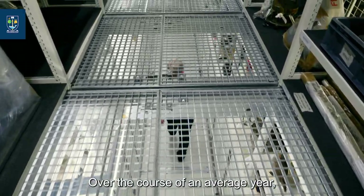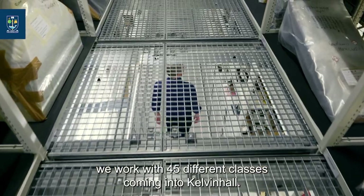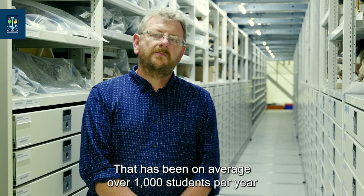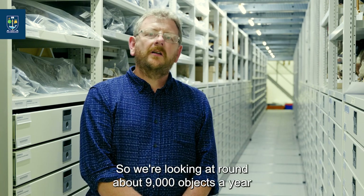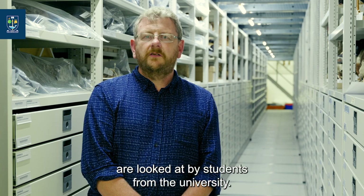Over the course of an average year we work with 45 different classes coming into Kelvin Hall. That has been on average over a thousand students per year, each of them engaging with objects, so we're looking at around 9,000 objects a year being examined by students from the university.